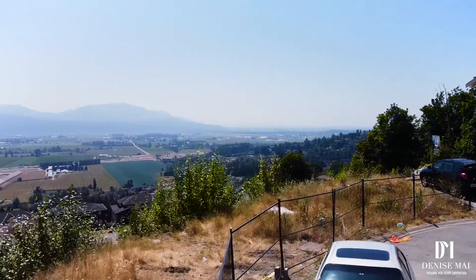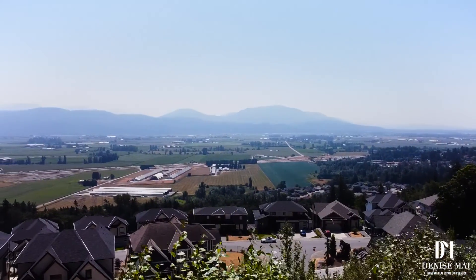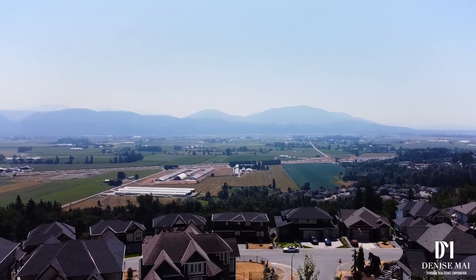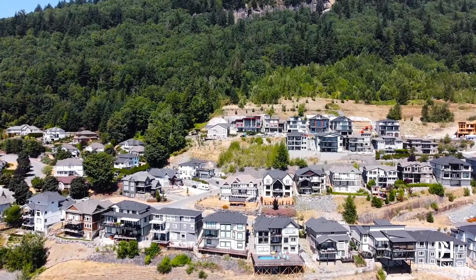Welcome to 36412 Esteván. This is the lot you've been waiting for. Imagine building your dream home on top of Lower Sumas Mountain.